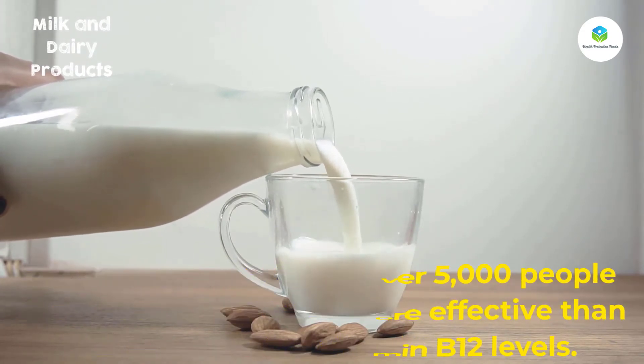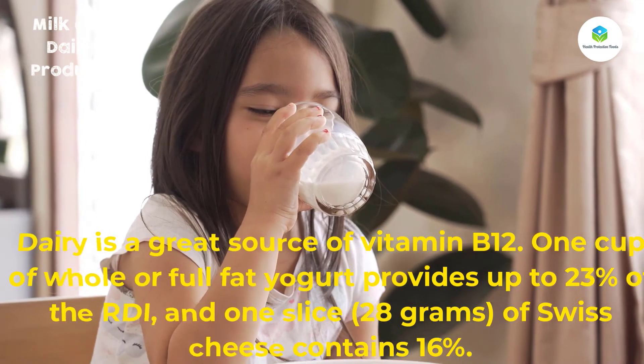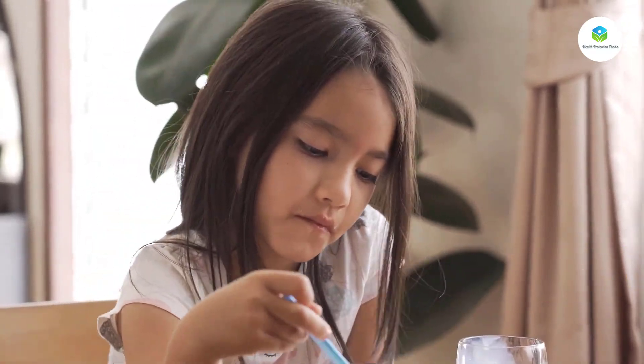Dairy is a great source of vitamin B12. One cup of whole or full-fat yogurt provides up to 23 percent of the RDI, and one slice (28 grams) of Swiss cheese contains 16 percent.